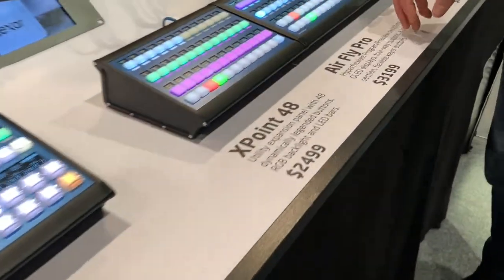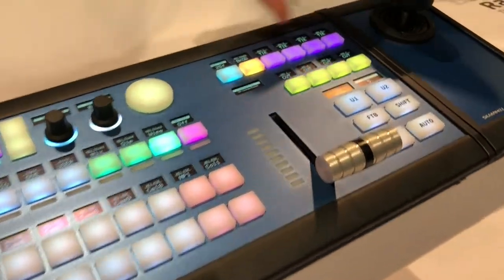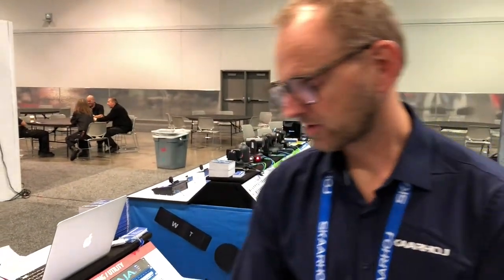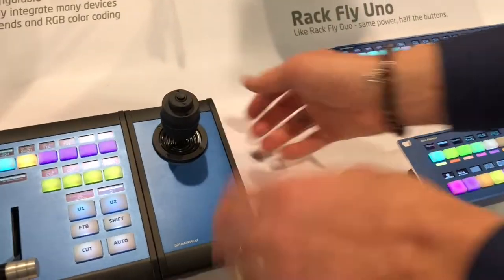Over here we have the AirFlight Pro, a really popular controller that we've improved to be even more flexible. The keyer section previously had labels on the keys, but this one has extreme flexibility because those keys now have displays. The AirFlight Pro is your universal switching or vision mixing panel that works with ATEM systems, vMix, Qpilot, NewTek, Roland — we're even bringing up switcher support for some Roland switchers, which is really awesome. There's also the Crosspoint 48, a nice extension to the AirFlight, plus a joystick section you can place anywhere you want.